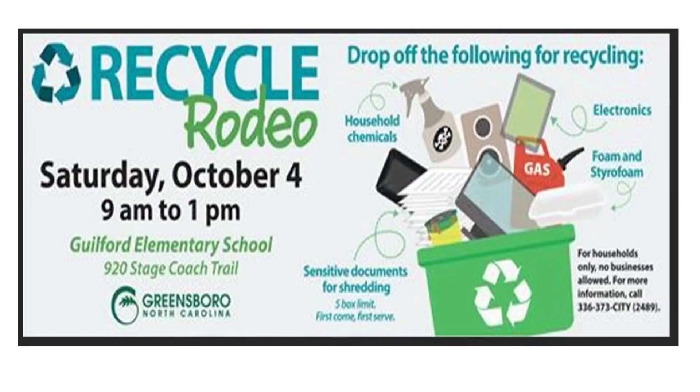There are local disposal sites around the area, but there is also an upcoming event. This Saturday there's a Recycle Rodeo happening at Guilford Elementary School right here in Greensboro, from 9 to 1 PM. People can take all their batteries, household waste, and similar items and dispose of them properly.